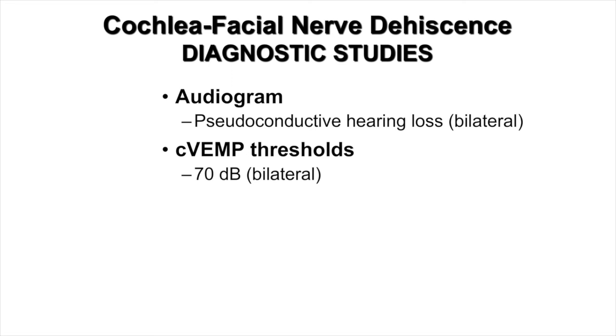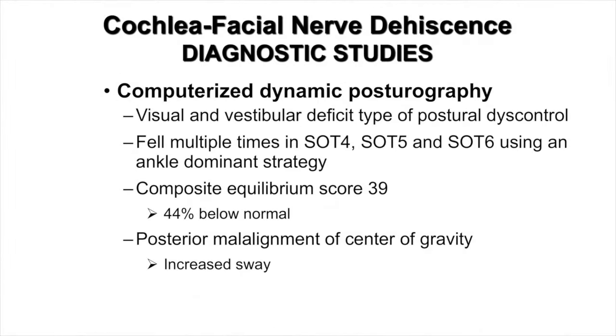Although her symptoms were only on the right side, her audiogram revealed bilateral pseudo-conductive hearing loss, which is typically seen with third window syndrome patients. Her cervical vestibular evoked myogenic potential thresholds were also reduced down to 70 dB, and this was true for both ears, even though her right ear was the only symptomatic ear. Her computerized dynamic posturography revealed a visual and vestibular deficit type of postural discontrol. She also fell multiple times in sensory organization tests 4, 5, and 6, using an ankle-dominant strategy. Her composite equilibrium score was abnormally low at 39, representing 44% below normal. Finally, she had a posterior malalignment of her center of gravity with increased sway, which is typical of otolithic disorders.